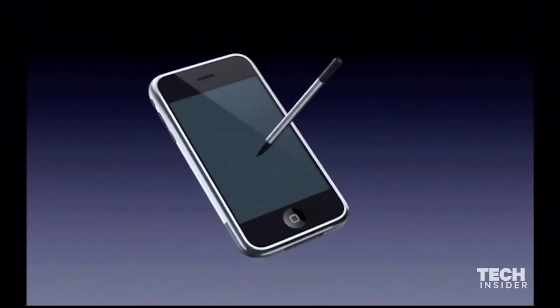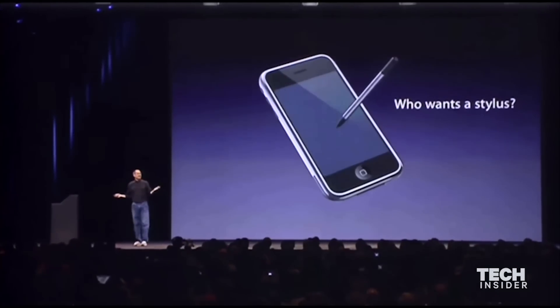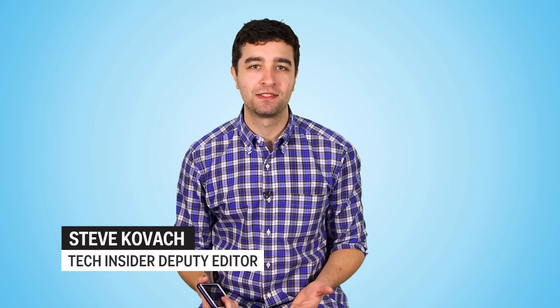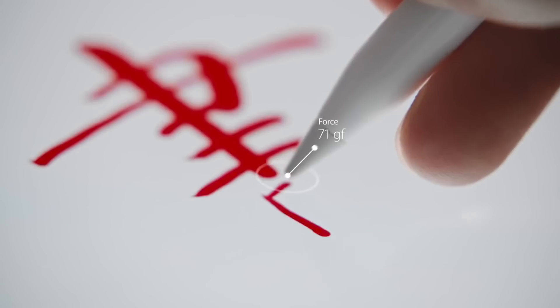Back in 2007, Steve Jobs railed against using a stylus with a smartphone. 'Who wants a stylus? You have to get them and put them away and you lose them. Yuck! Nobody wants a stylus. So let's not use a stylus.' So they turned a lot of heads this year when they released the new Apple Pencil, a stylus designed for the iPad Pro.